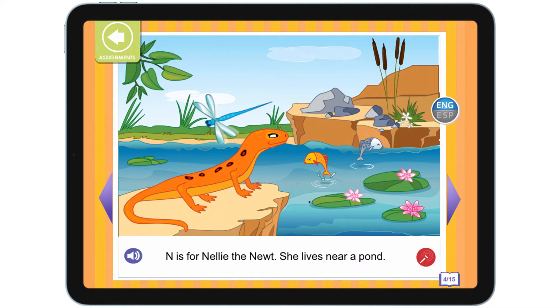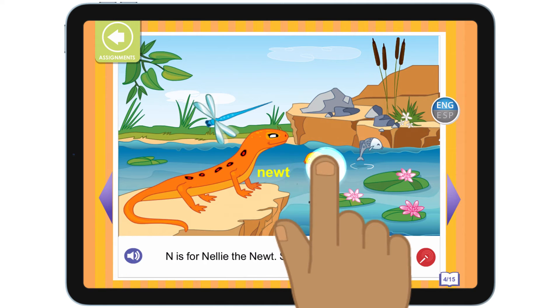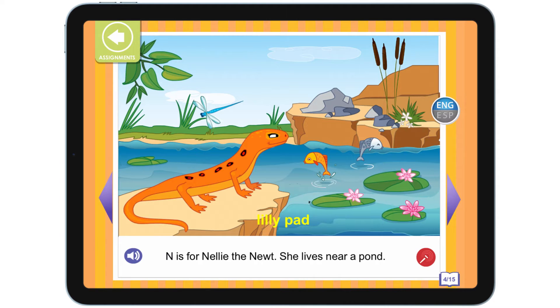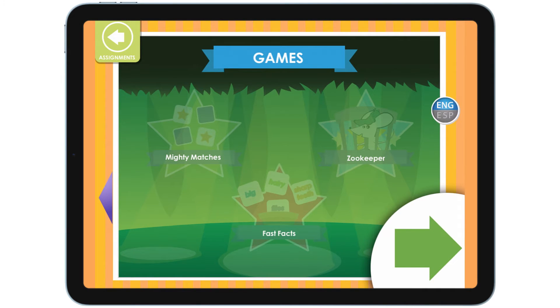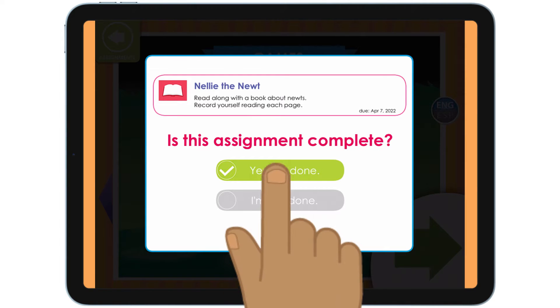Sometimes the pictures have surprises. Let's explore this page. Tap the arrow to turn the page. When you get to the last page, tap this arrow. I am finished reading this book, so I will click this button.